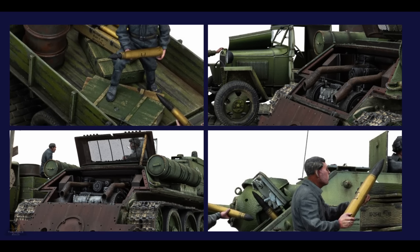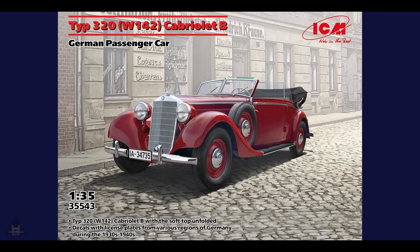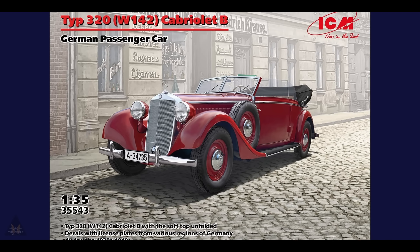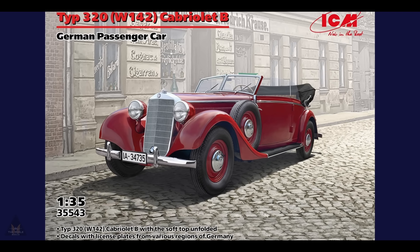And that's the announcement this week — a 1:35 scale Type 320 Cabriolet B with the soft top unfolded, with decals including license plates from various regions of Germany, set during the 1930s and 40s.